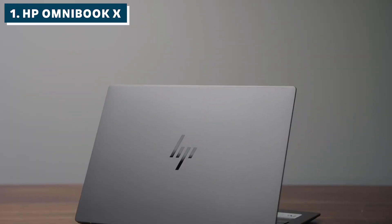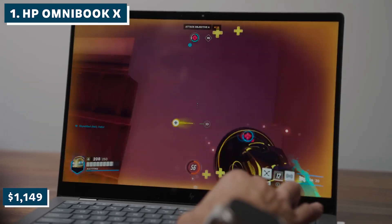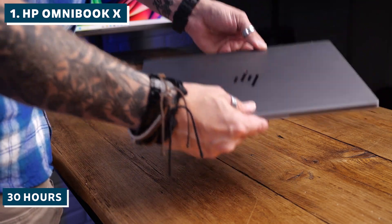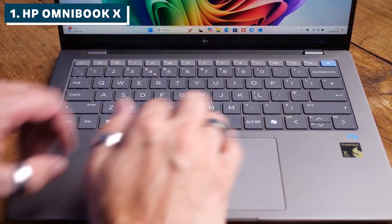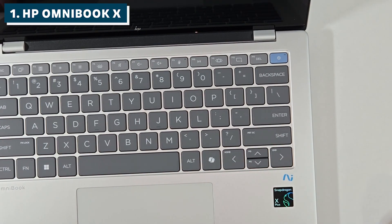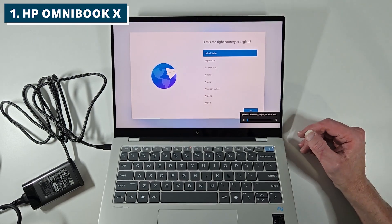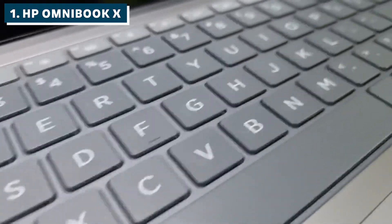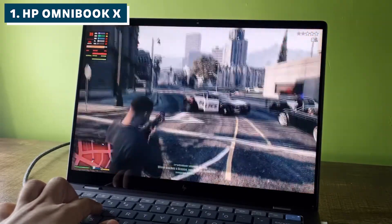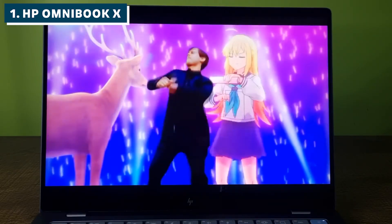And here's our winner: the HP Omnibook X. Starting at just $1,149, it delivers something remarkable — up to 30 hours of actual battery life with Qualcomm's Snapdragon X Elite processor. That Snapdragon chip comes with an optimized neural processing unit specifically designed for AI workloads. It handled TensorFlow and PyTorch projects smoothly, and the AI-specific optimizations really show. Users consistently praised its performance for machine learning tasks, and it stays cool and quiet during extended training sessions. The 16GB of LPDDR5X RAM is sufficient for most student projects, the SSD options go up to 1TB, and the 13.3-inch Super AMOLED display is gorgeous for data visualization. At under 3 pounds, it's genuinely portable for daily campus life.